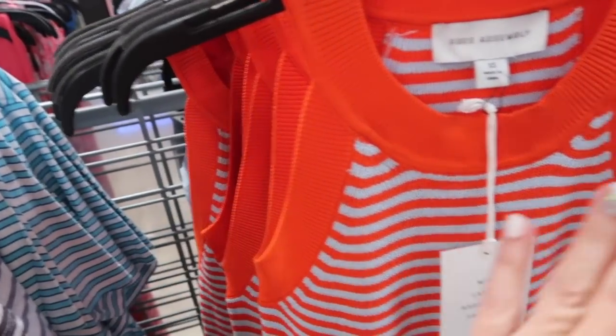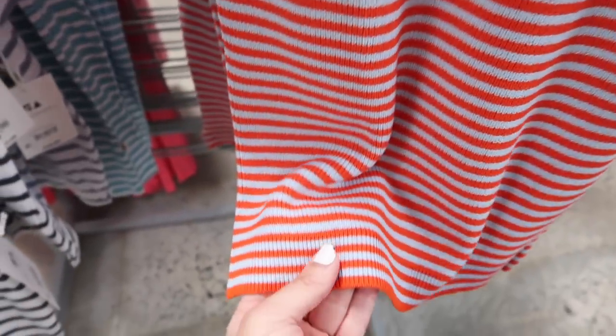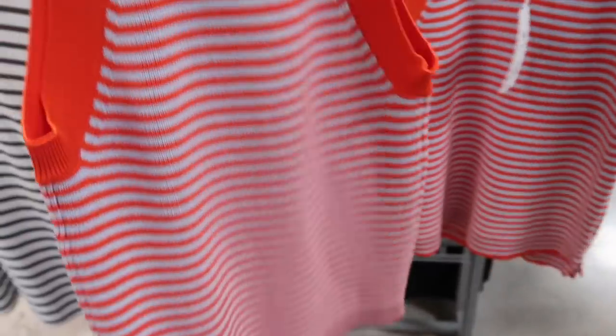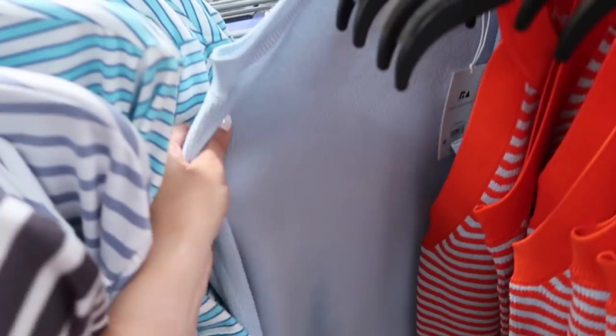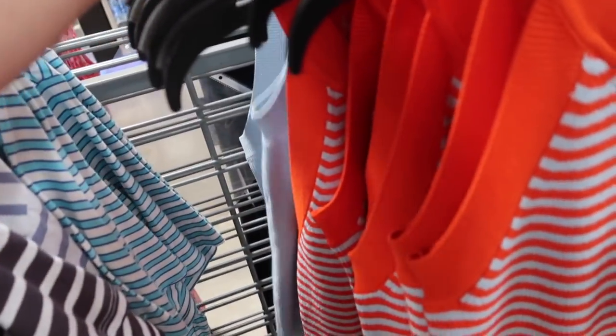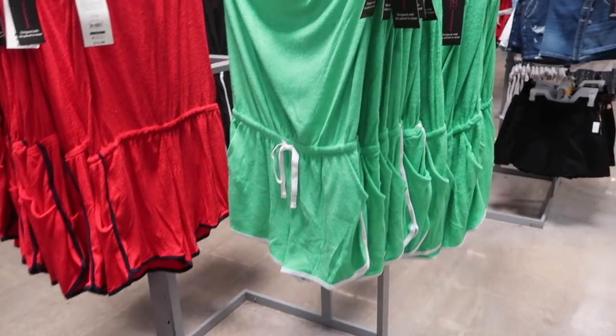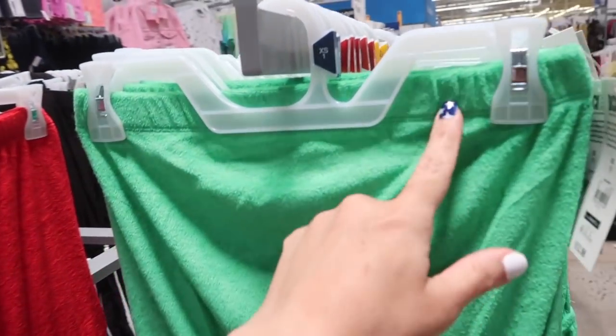New halter neck style knit top from Free Assembly. This one has a higher neckline with ribbing, a cutout fit through the body — really nice and fitted. These are $20 in the orange and gray stripe and it also comes in solid baby blue. This one's really cute with white denim.